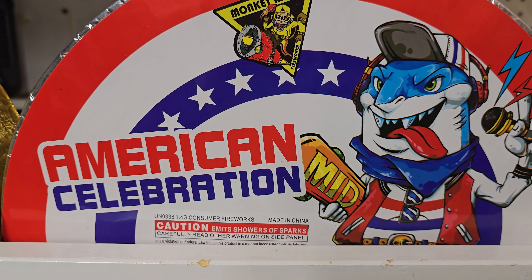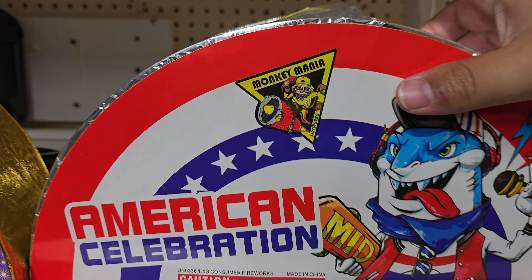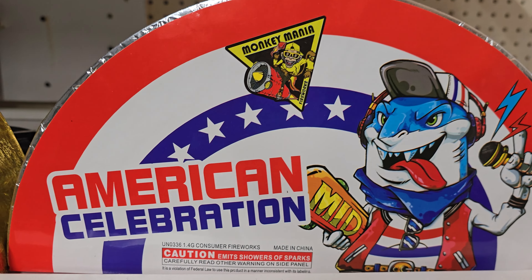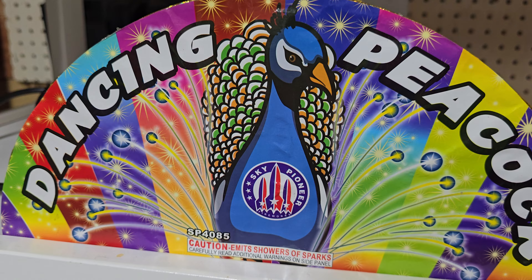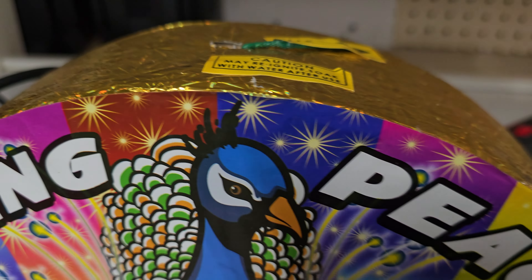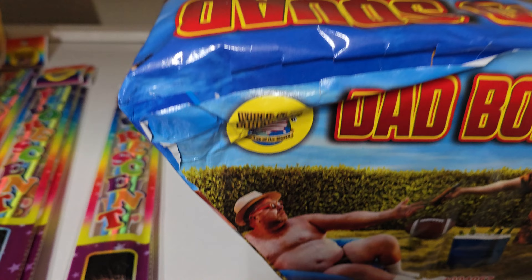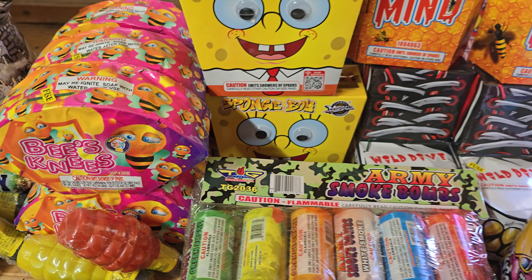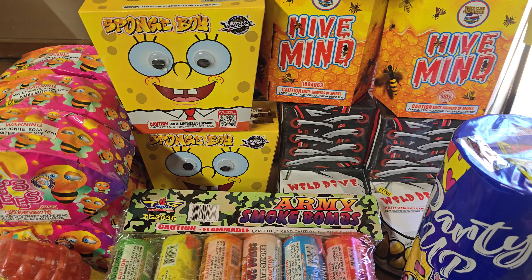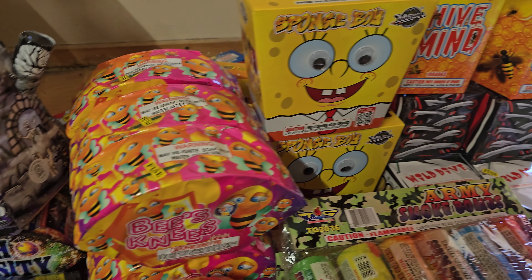I picked up an American Celebration by Monkey Mania — another fan. I got a lot of fans this year and I really like them. And then a Dancing Peacock, another fan that looks pretty cool. I'm excited for all of them. But anyways, that's the little update for now. I'll obviously be getting more once the stands are fully open. Thanks for watching, guys.